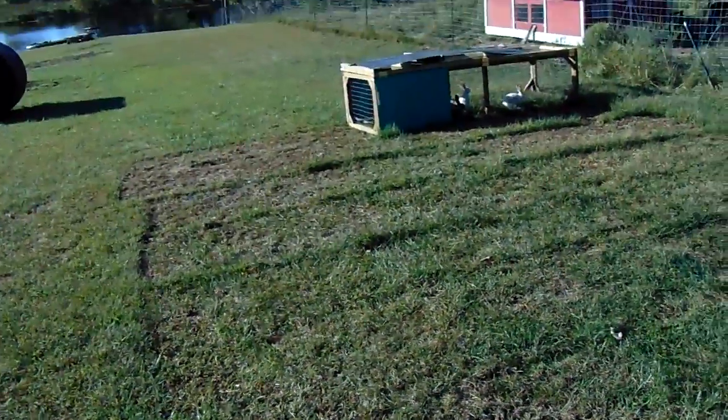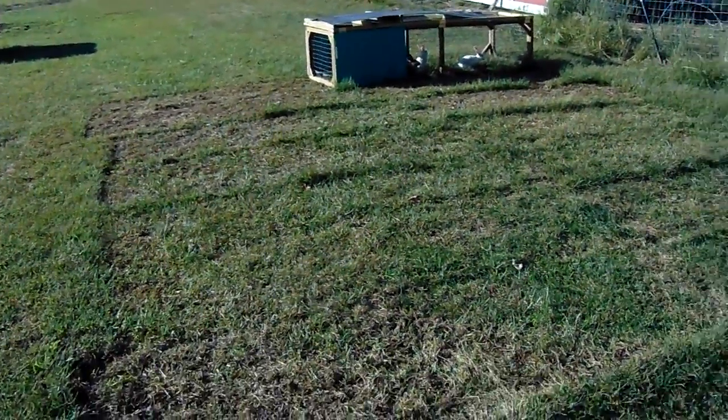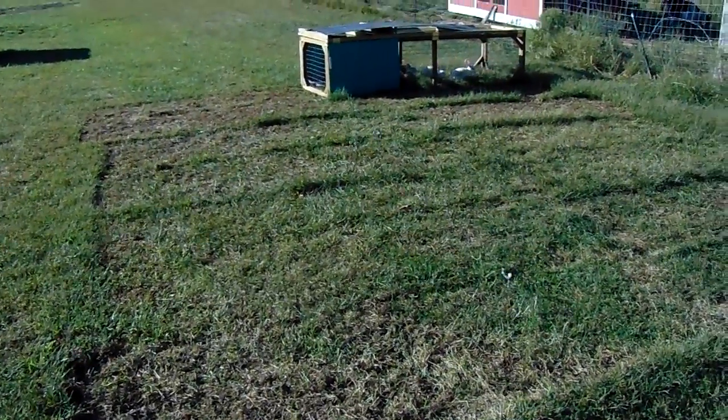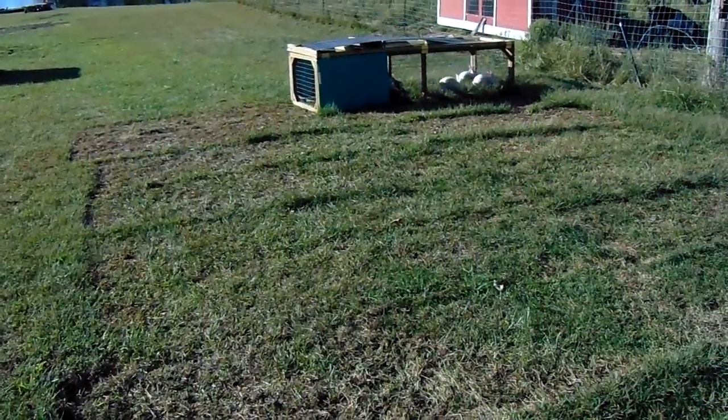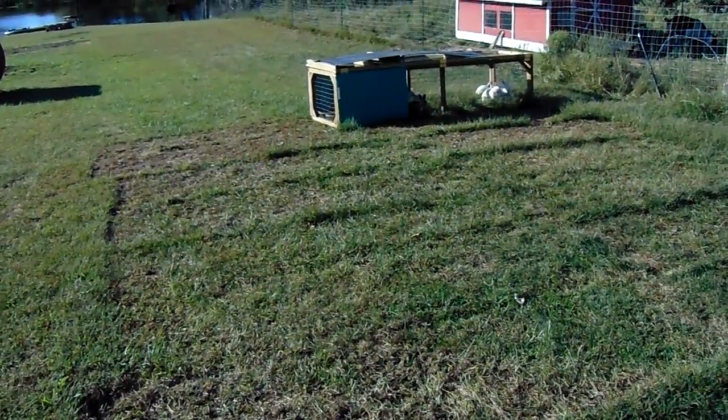If you guys have any questions, feel free to ask. Let me know. This is what it looks like after your rabbit tractor has been over your yard. You guys have a good day. Take care. Bye.